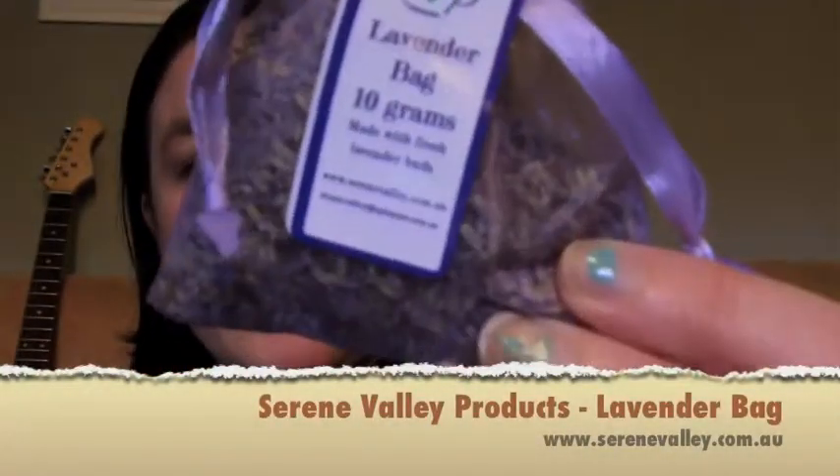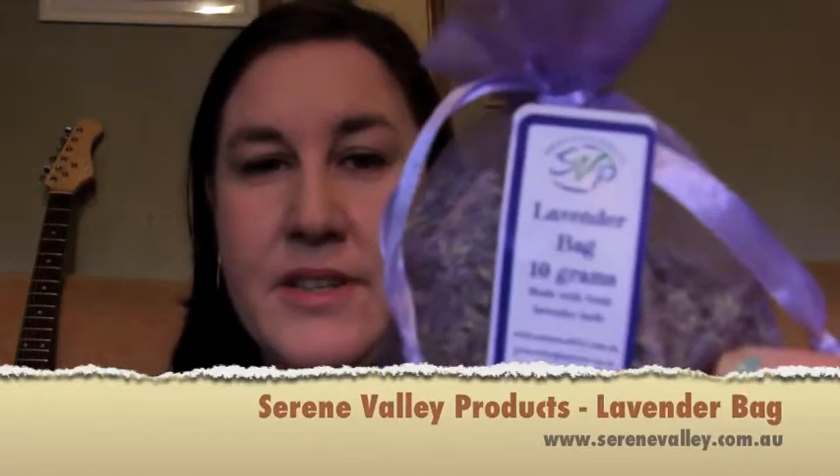Next is a lavender bag — just fresh with that beautiful lavender scent. Something to put in clothes drawers, or anywhere you want that lovely smell. It might be nice in a bedside table drawer to help you sleep. I love that scent.